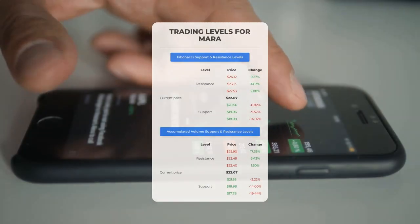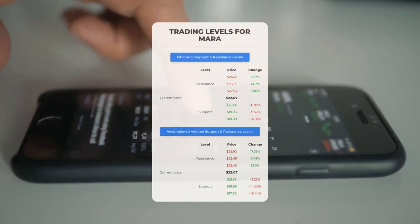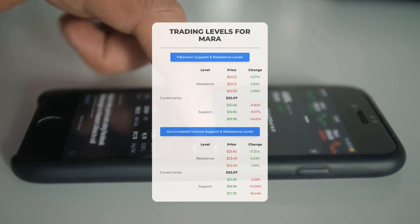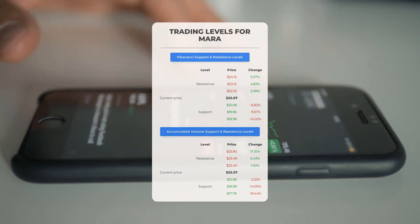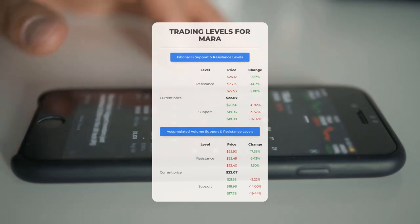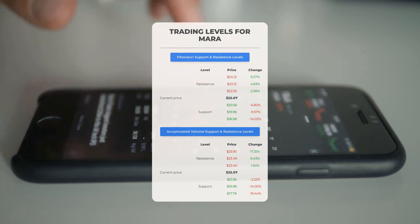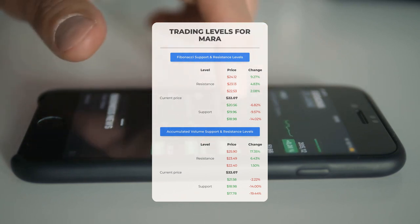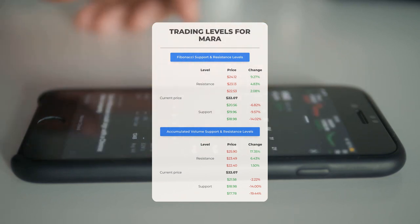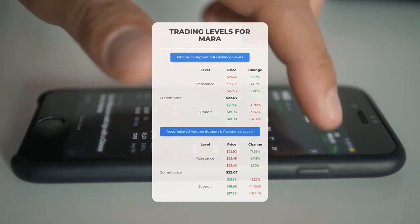For potential day trading levels: in an upward trend, the initial resistance for Marathon Patent stands at $22.40 — consider waiting for this level to be surpassed before entering a position. For current stockholders, this level could be advantageous for swing trading. Conversely, the first support level is at $21.58; should this support hold, it might present a favorable entry point with the anticipation of a rebound.